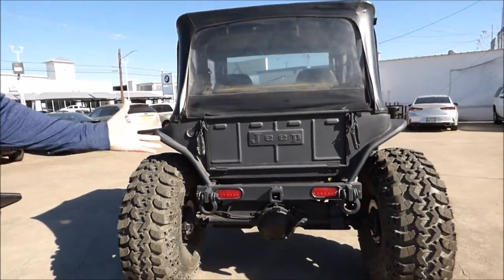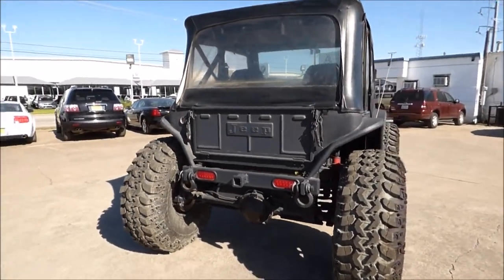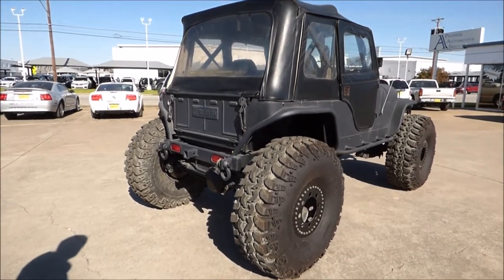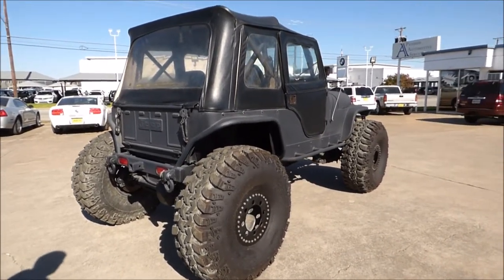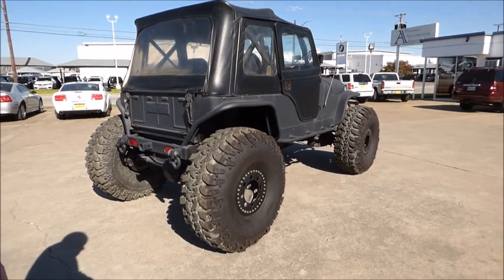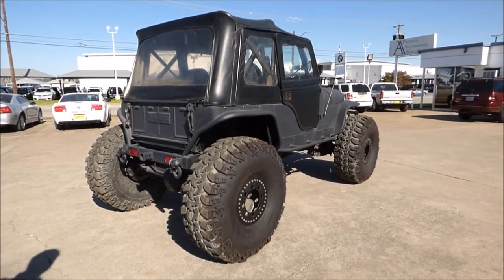Coming around the back, you can see the vehicle's in really good condition. The guys probably spent about $10,000 in upgrades on this. If you want something that you can go anywhere, I say on our website that this could probably survive the apocalypse — I think it actually could.